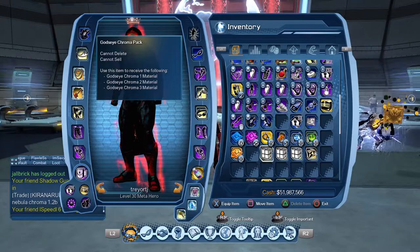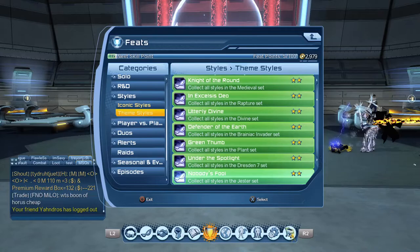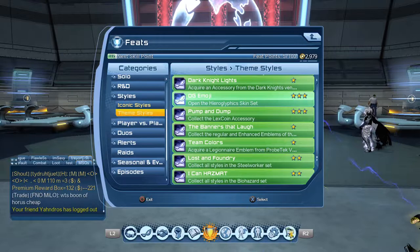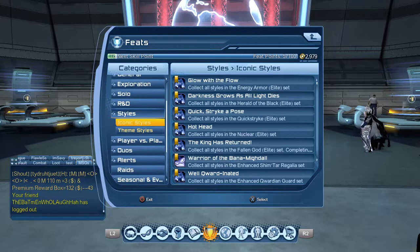Now all these give you feats, I believe, outside of the God's Eye Chroma Pack — I'm not sure if that one gives a feat, so let me double check before I misspeak. Scrolling down through the theme styles now... yeah, the Hieroglyphic Skin Set is a 50-point feat, three-star. The Battle Damage Slimline is a two-star, 25-point feat. The Mr. Mind Accessory is also 25. But yeah, the God's Eye Chroma does not give you a feat — interesting.